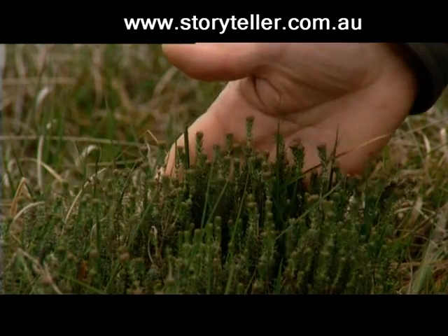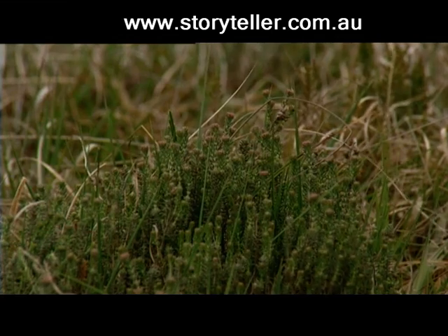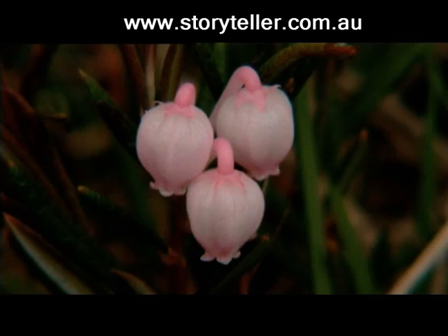Like this one, which we call the bell heather in Danish, which has very nice pink flowers, come later on in the season. And then the early bloomer, the very rare, what we call rosemary heather.